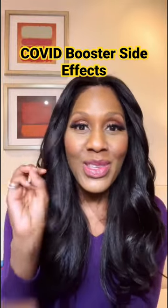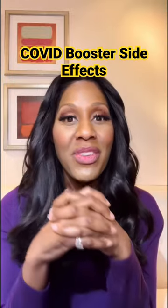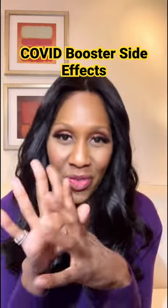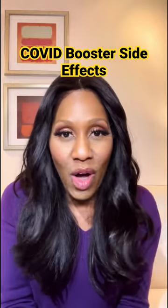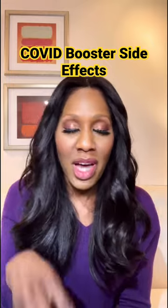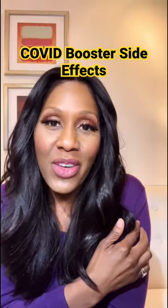Number three is fatigue. This is in no particular order, you should understand. By the way, I had all three of those — fatigue is a big one. And the fourth one is a side effect that I see pretty much from almost every vaccine I give in the office, whether it's the COVID vaccine and the booster or others as well. Number four, again in no particular order, is pain at the site of injection.